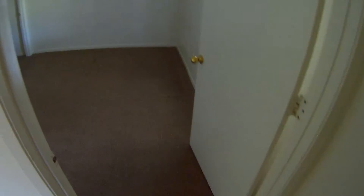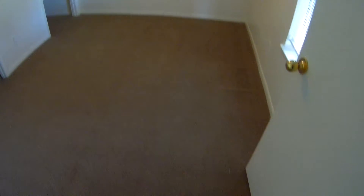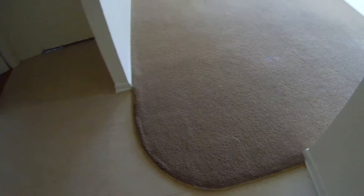We cleaned this carpet last night, or yesterday evening, and we're going to see what it looks like the following day. There's the bedroom and it's ultra clean. Here's the living room and it looks really, really good.